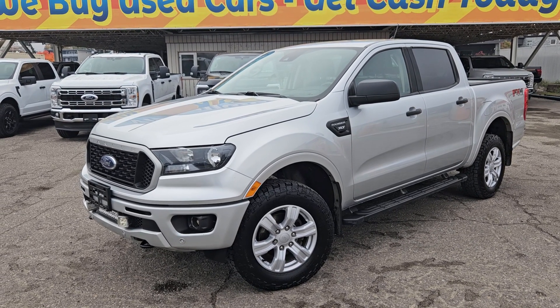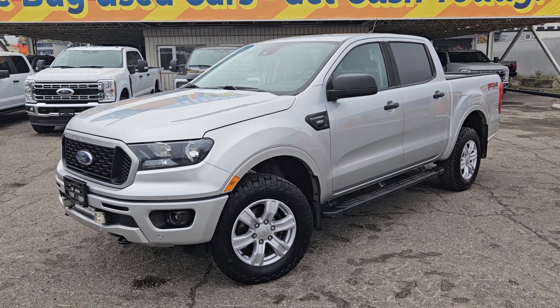If interested, the stock number for this vehicle is LE401538. You can head on down to PG Ford or give us a call.